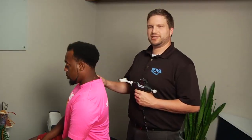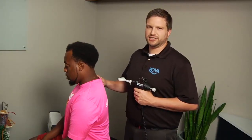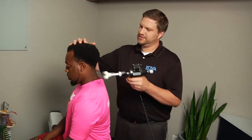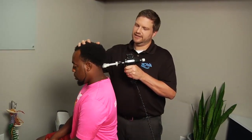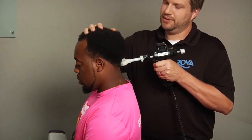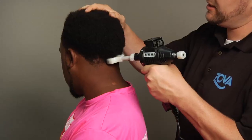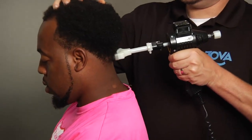We're going to demonstrate here on Jimmy today, and I'm just going to show you an Arthrostim neck adjustment. What makes this really great is it's very light — you can tell it's a very comfortable adjustment with no pain — but it also allows us to take your neck all the way through its range of motion.